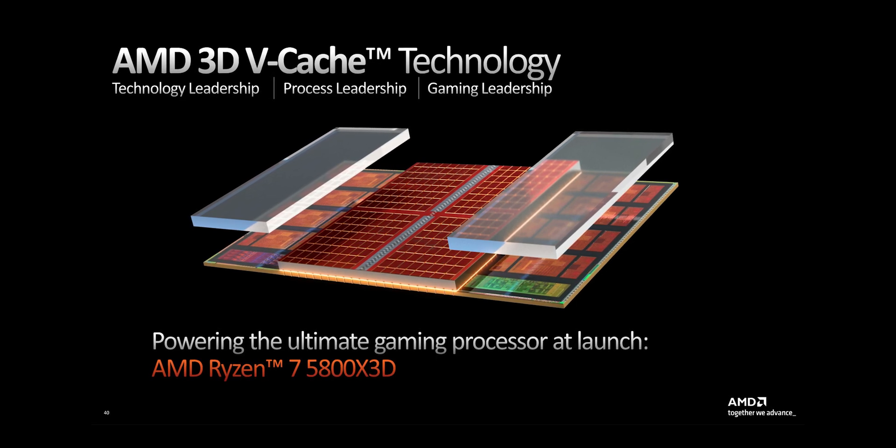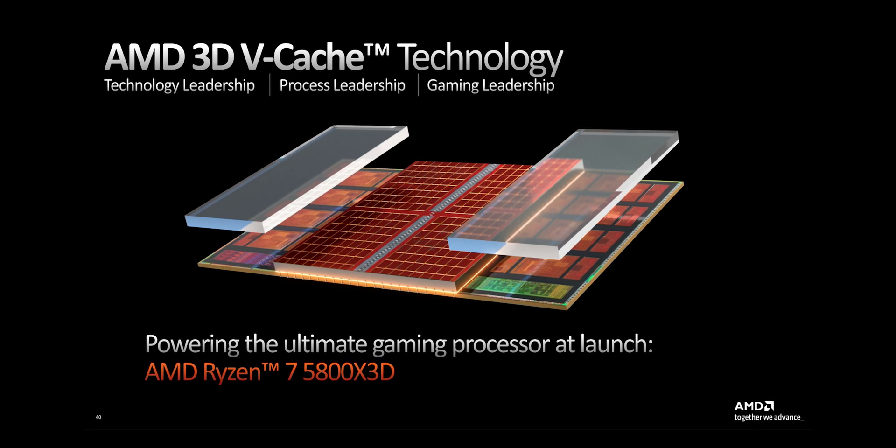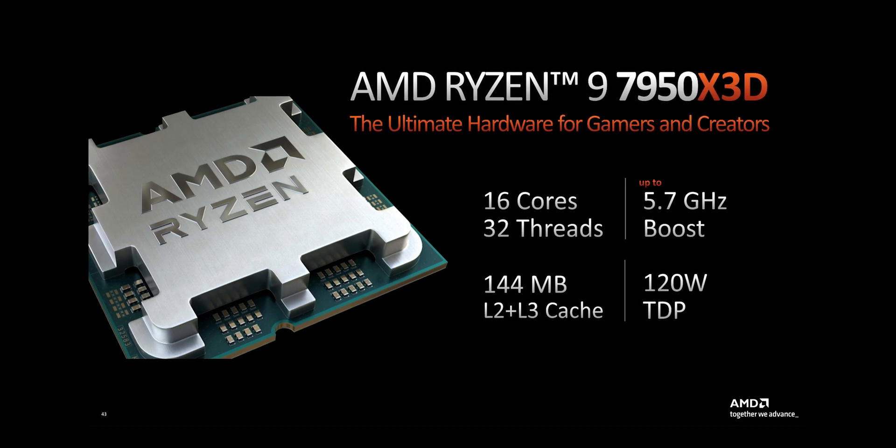Stacking the cache chip onto the CPU die means there is more space to have more cache. As a result, the new Ryzen 7000X 3D series processors have up to 144 MB of total cache, which is a big improvement over the non-3D models in the same series which have a total of 80 MB. Now, 80 MB cache is still very impressive, especially compared to rival processors which only have 36 MB, but 144 MB is really a figure that is amazingly mind-blowing.